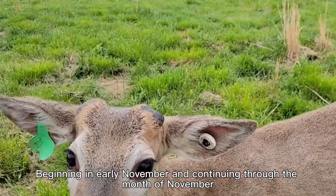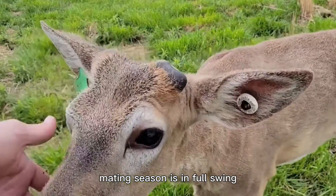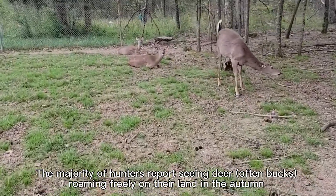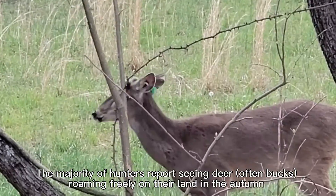Beginning in early November and continuing through the month of November, mating season is in full swing. The majority of hunters report seeing deer, often bucks, roaming freely on their land in the autumn.